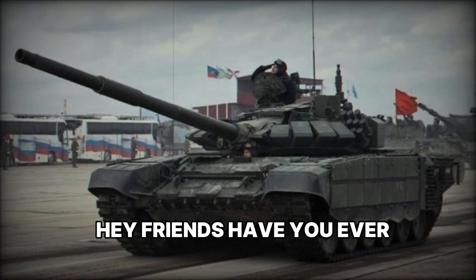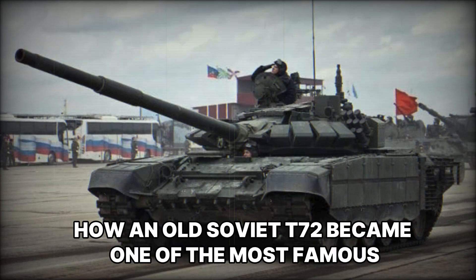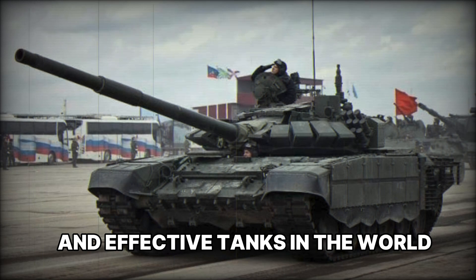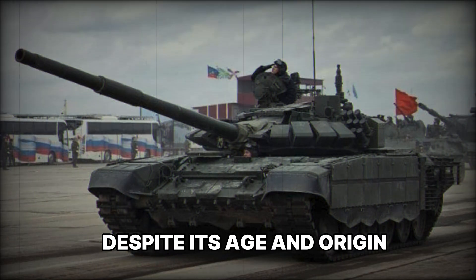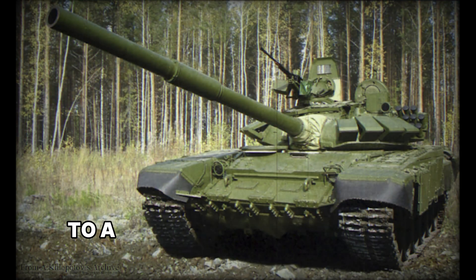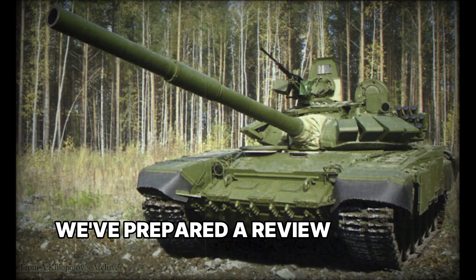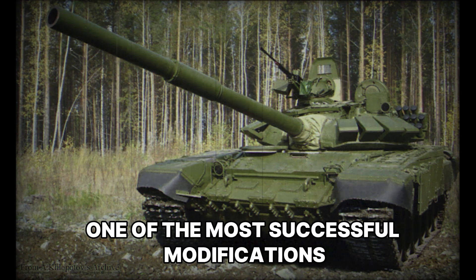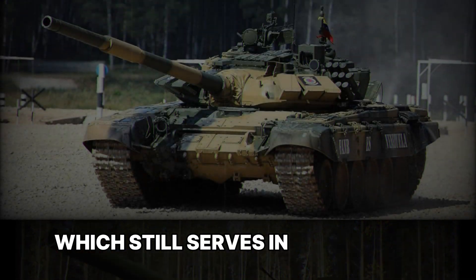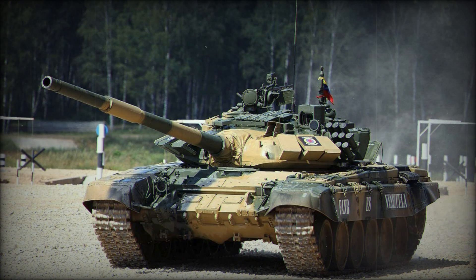Hey friends, have you ever wondered how an old Soviet T-72 became one of the most famous and effective tanks in the world despite its age and origin? Today we'll show you what happens when an old model is upgraded to a level that can handle the most modern threats. We've prepared a review of the T-72 B3, one of the most successful modifications which still serves in many armies.